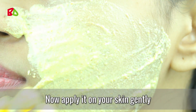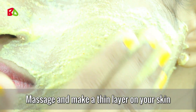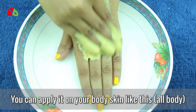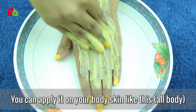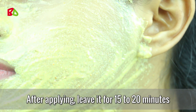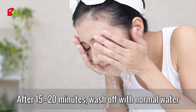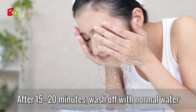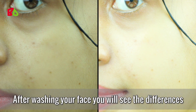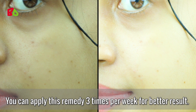Now apply it on your skin, gently massage, and make a thin layer on your skin. You can apply it on your body skin like this. After applying, leave it for 15 to 20 minutes, then wash off with normal water.